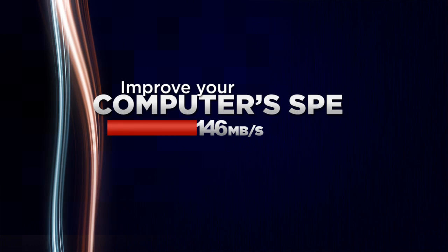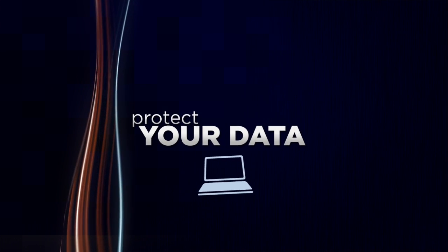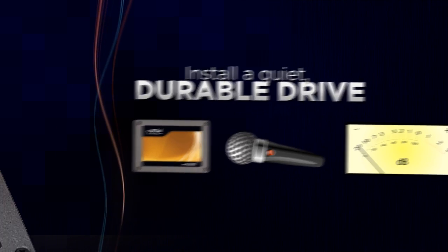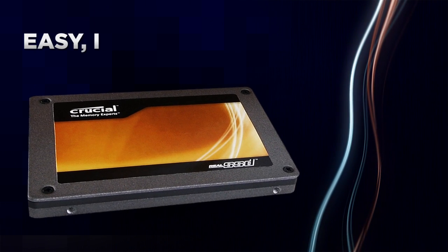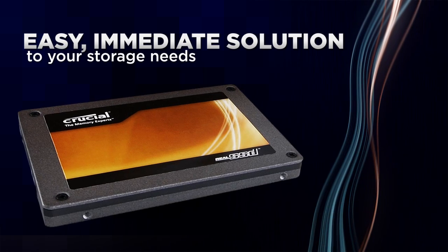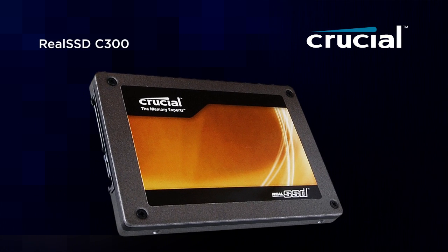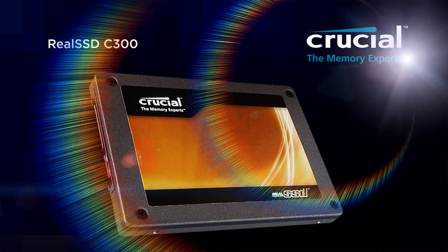Whether you want to improve your computer's speed, protect your data from the rigors of mobile computing, or install a quiet, durable drive, buy the Crucial Real SSD C300 and find an easy, immediate solution to your storage needs. The Real SSD C300 from Crucial — the memory experts.